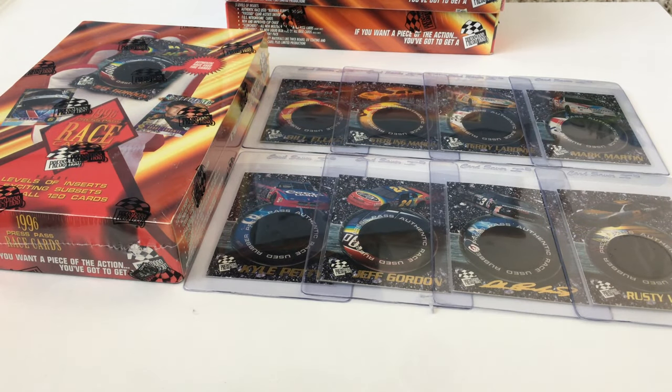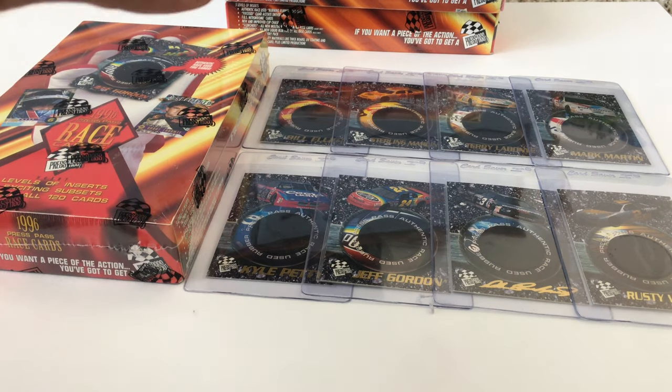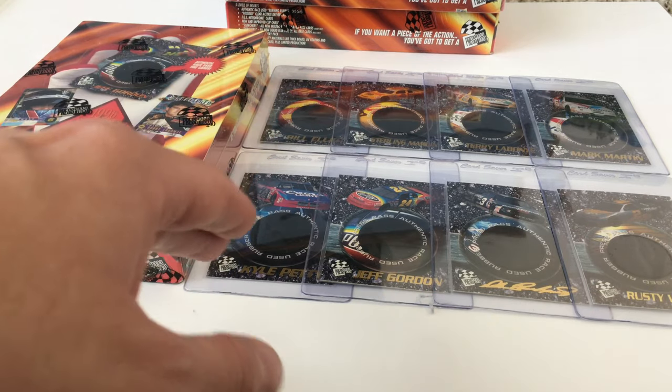1996 was an incredible year for NASCAR. It was also an incredible year for NASCAR cards and trading cards in general across all sports. The reason is because of this product. In January of 1996, Press Pass base product included the first ever event-used sports memorabilia card.